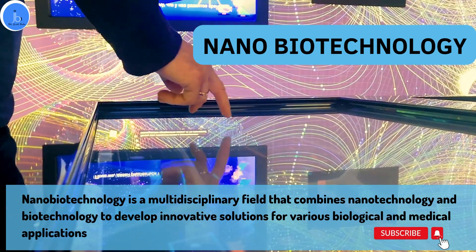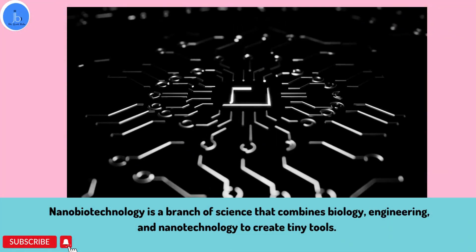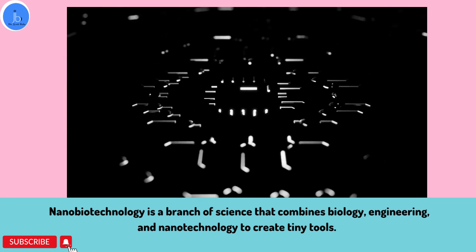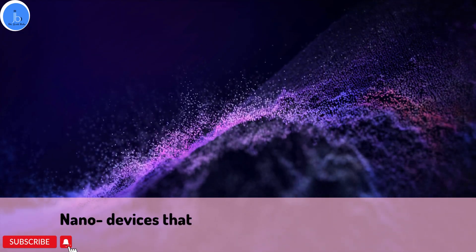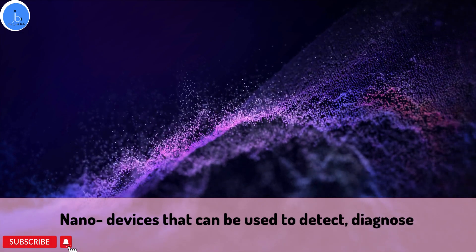In very basic layman terms, nanobiotechnology is a branch of science that combines biology, engineering, and nanotechnology to create tiny tools and devices that can be used to detect, diagnose, and treat cancer. These tools and devices are known as nanodevices and they work on a nano scale.